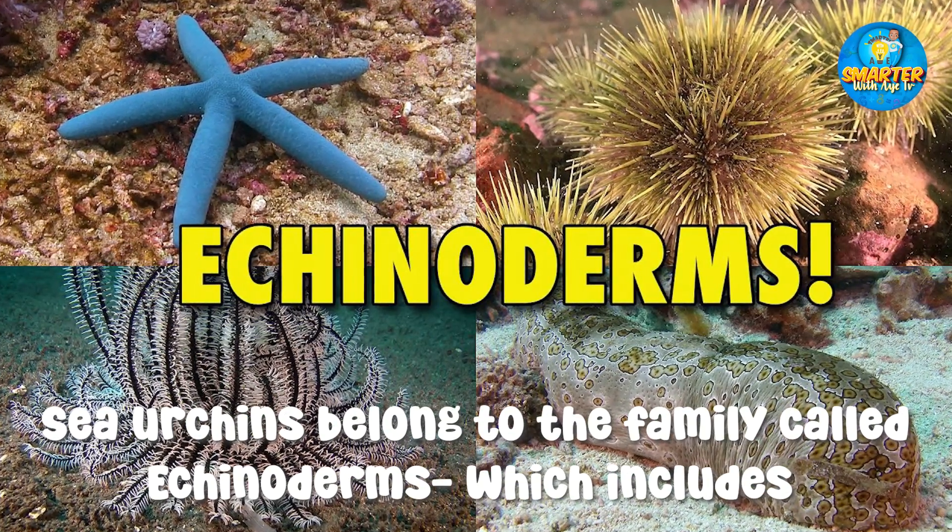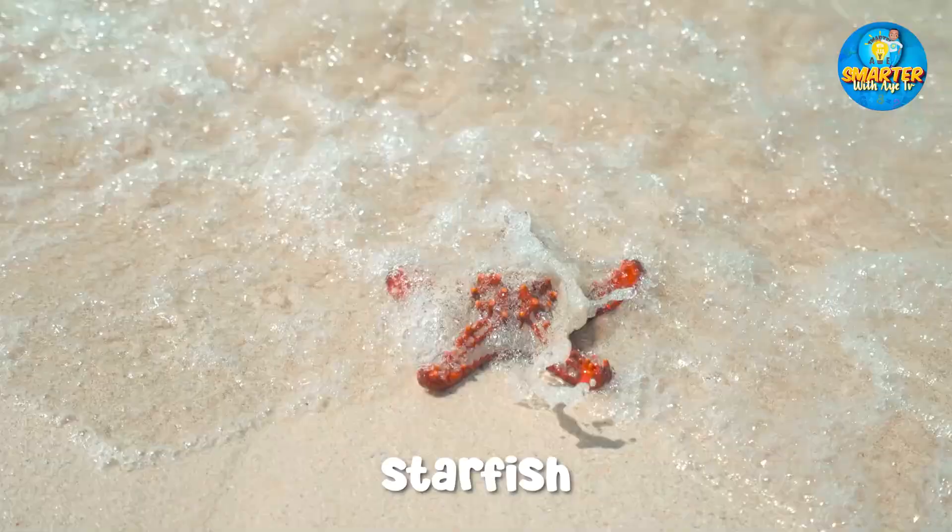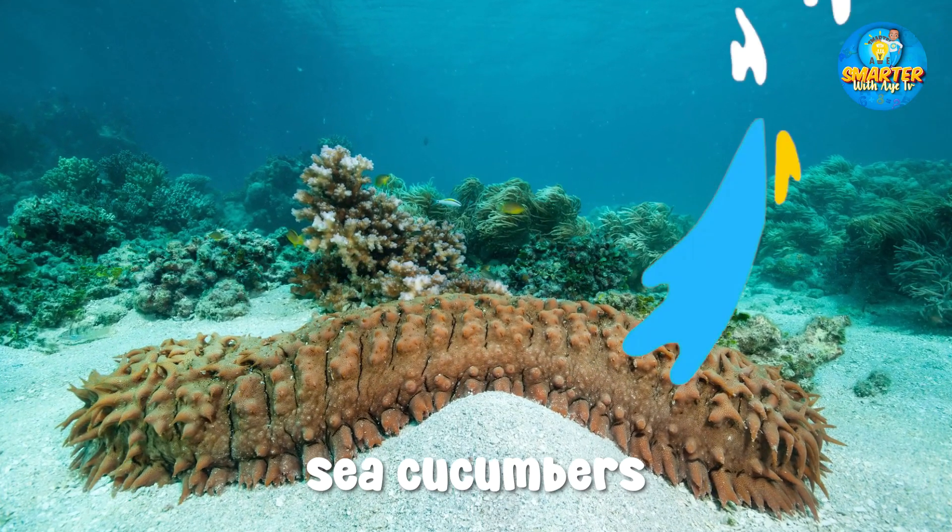Sea urchins belong to the family called echinoderms, which include starfish, sand dollars, and sea cucumbers.